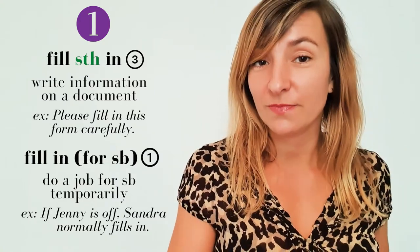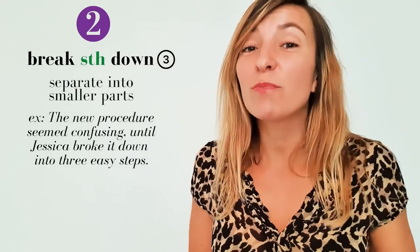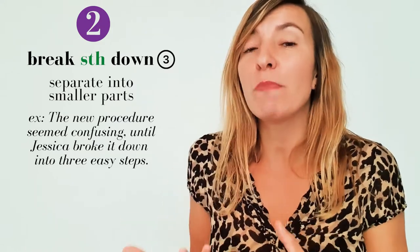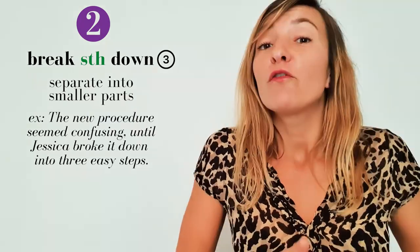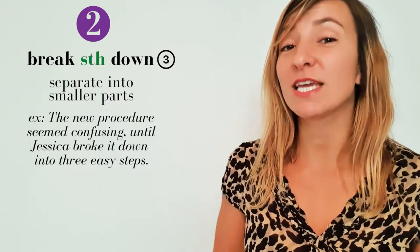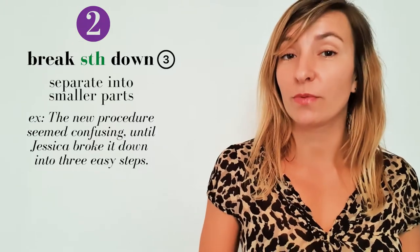The next phrasal verb is 'break something down.' If you break something down, you separate it into smaller parts, and in a work context that normally means you make information easier to understand. For example: 'The new procedure seemed confusing until Jessica broke it down into three easy steps.' This is another type three phrasal verb.